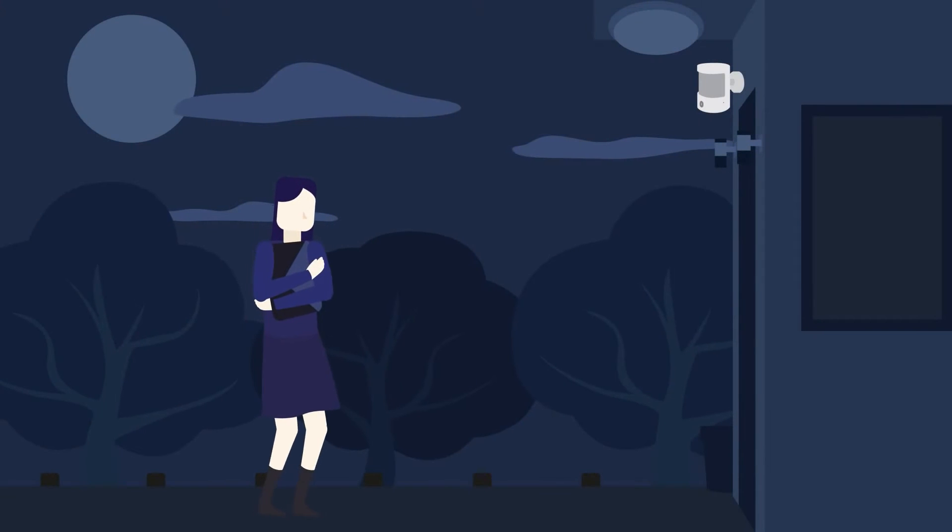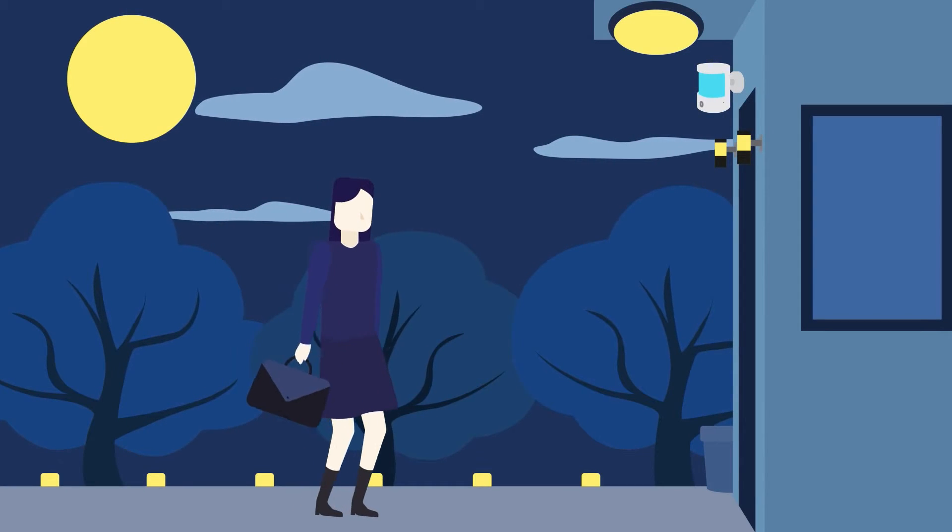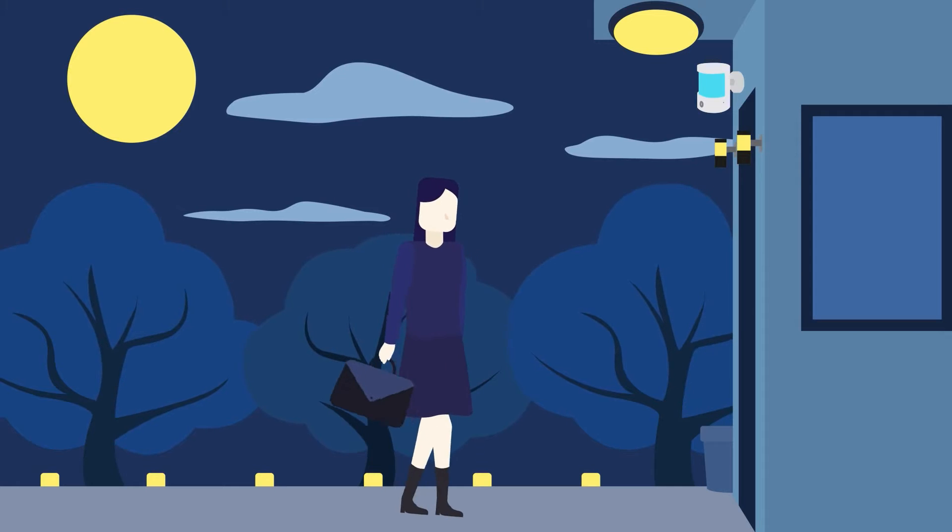The walk home can be uneasy sometimes. With the help of our sensors, one step is all it takes to lighten things up.